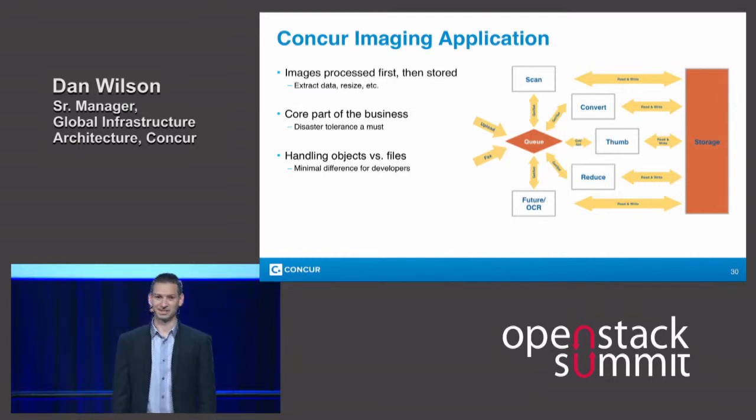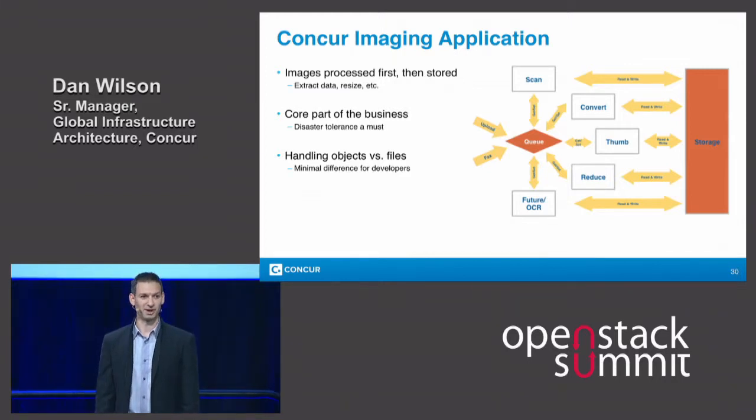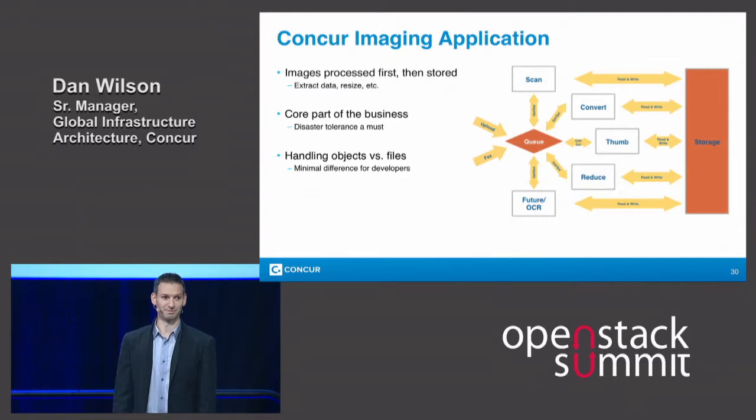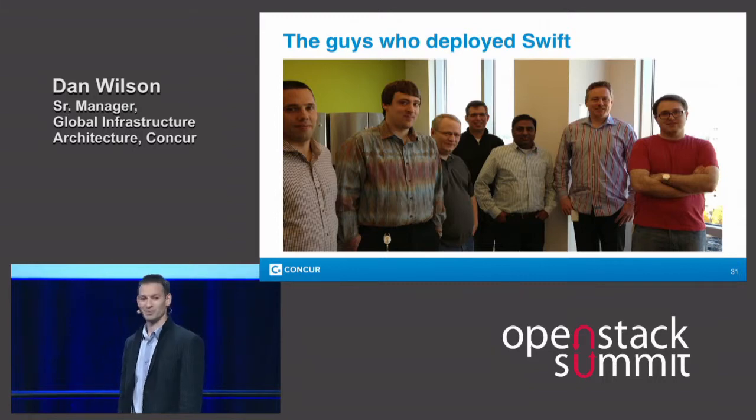One of the areas that we wanted to fix was our storage tier. We were relying on Windows File Share technology, and we wanted to bring in an object-based storage system. We ended up choosing Swift, and I'll explain a little bit more about why we chose Swift in a few minutes. But first, here's the team at Concur that really made this a reality — I'm really proud to work with these developers and architects in our company.